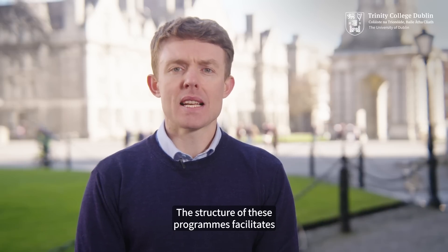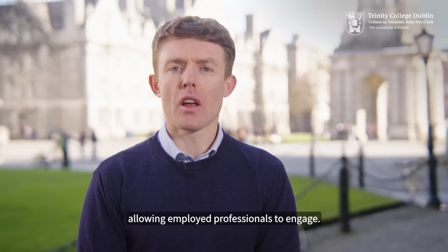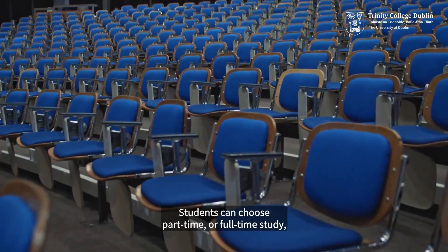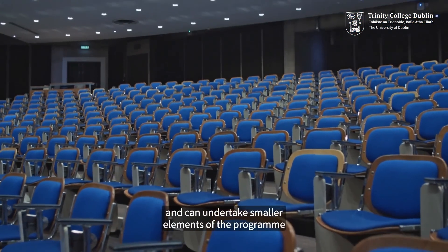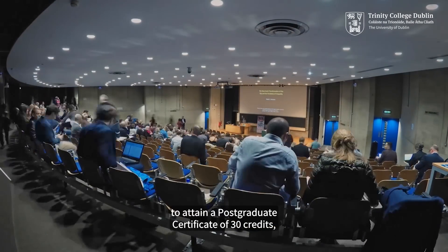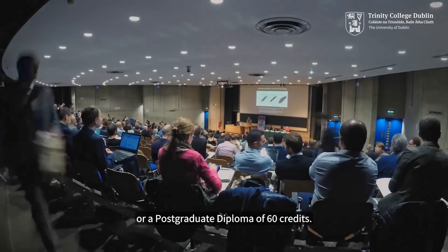The structure of these programmes facilitates highly flexible study options, allowing employed professionals to engage. Students can choose part-time or full-time study and can undertake smaller elements of the programme to attain a postgraduate certificate of 30 credits or a postgraduate diploma of 60 credits.